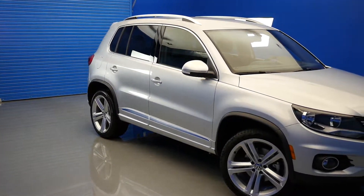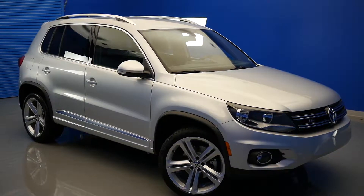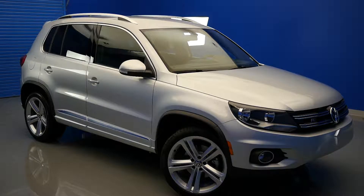In this video, we will be taking a look at the top 3 performance features found inside the new 2016 Volkswagen Tiguan.